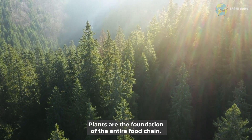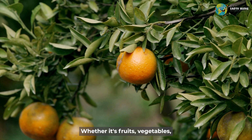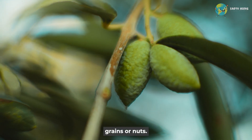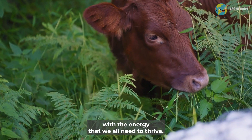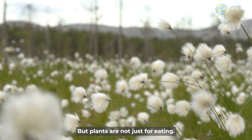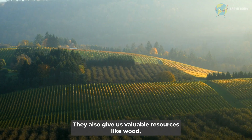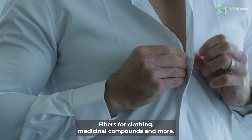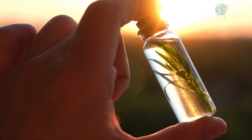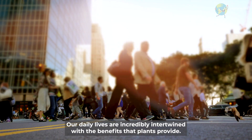Plants are the foundation of the entire food chain. Whether it's fruits, vegetables, grains, or nuts, plants nourish us and provide us with the energy that we all need to thrive. But plants are not just for eating. They also give us valuable resources like wood, fibers for clothing, medicinal compounds, and more. Our daily lives are incredibly intertwined with the benefits that plants provide.